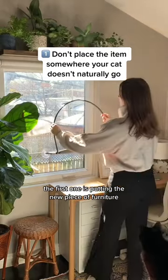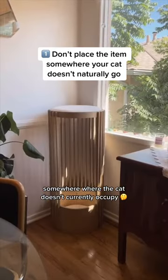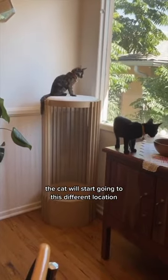The first one is putting the new piece of furniture somewhere where the cat doesn't currently occupy — somewhere that you're maybe trying to encourage them to go. So you think by putting the item there, the cat will start going to this different location.